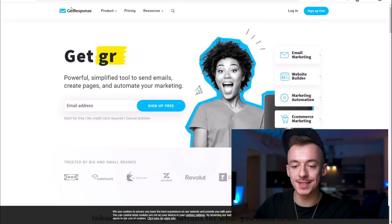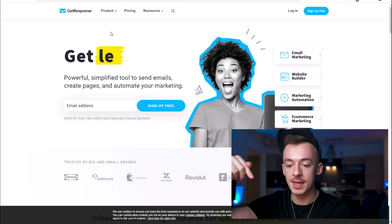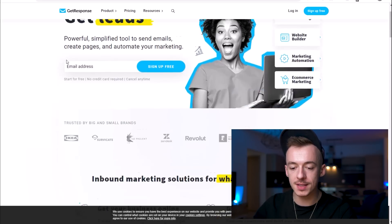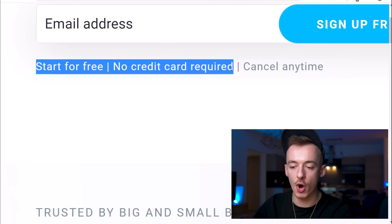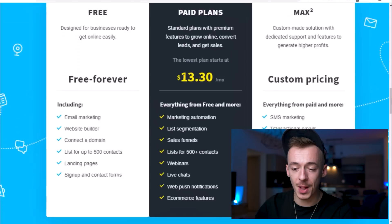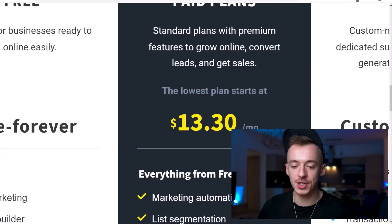What you want to do next is go to getresponse.com — you can find the sign-up link in the video description, which is my affiliate link. This is what you want to sign up for in order to get this completely automated. GetResponse allows you to start completely for free, but I've been using it for a long time. One way to ensure you're going to take action with this method is to just pay for the most basic version, which is about $13 per month.